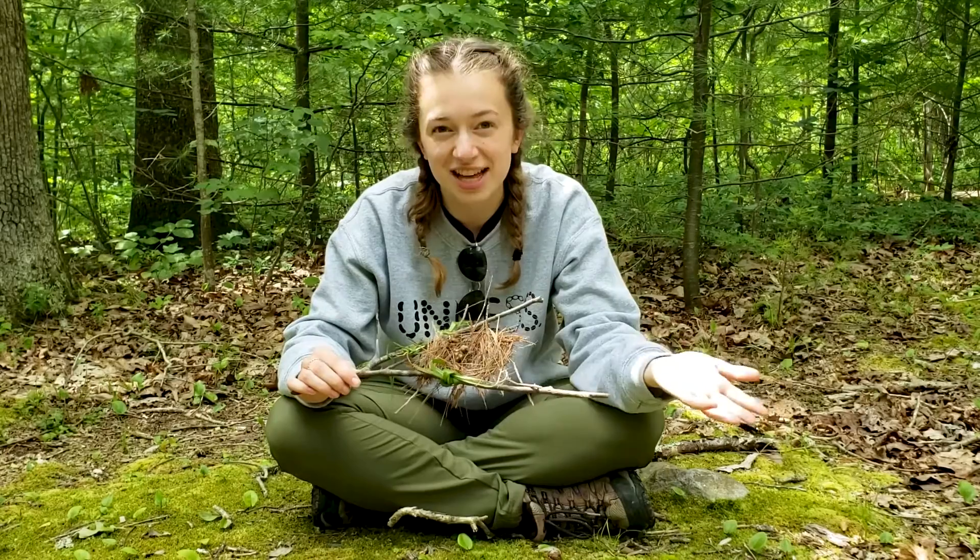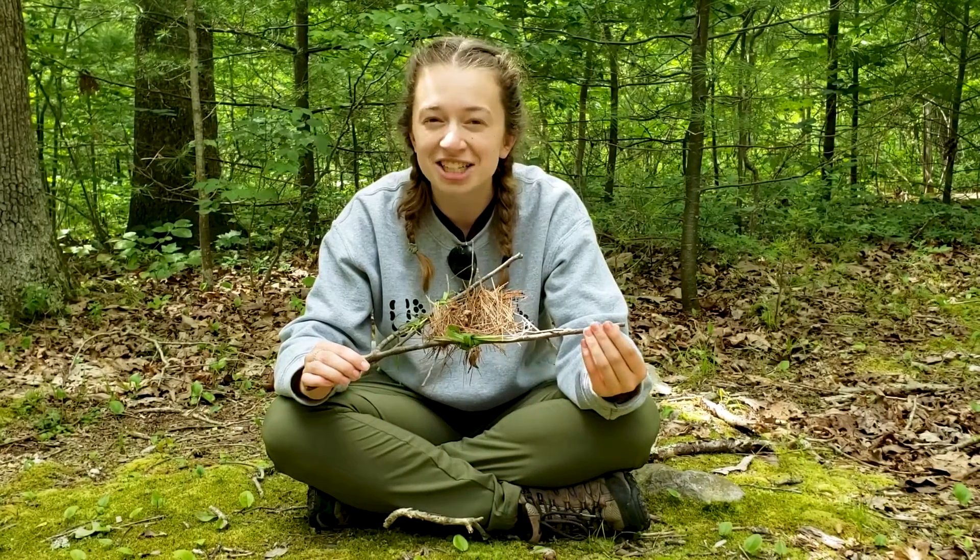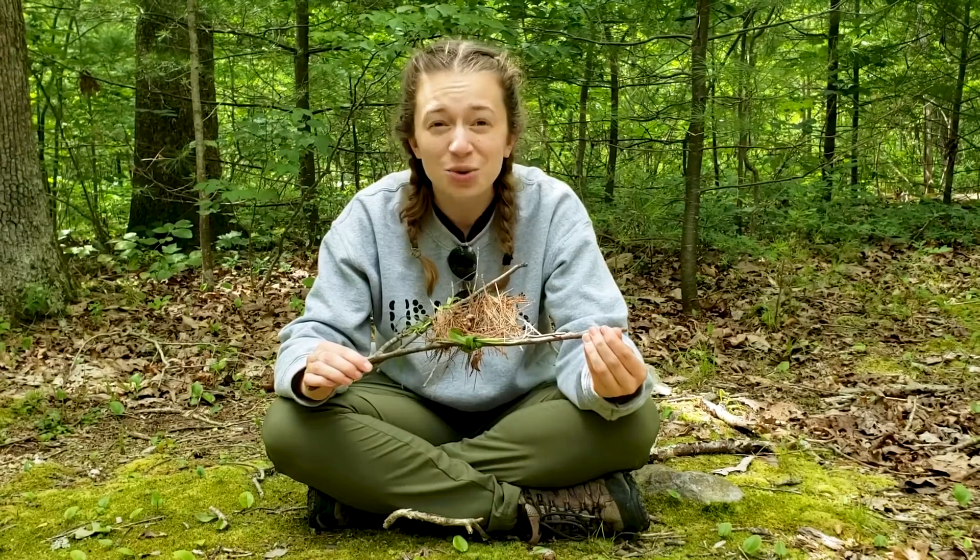We want to see what your nest looks like, so share it with us by taking a photo and posting it using hashtag discovery connection. Enjoy your adventure!